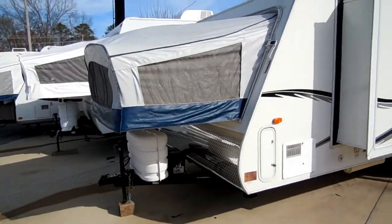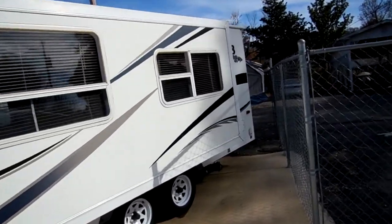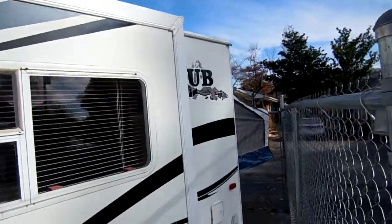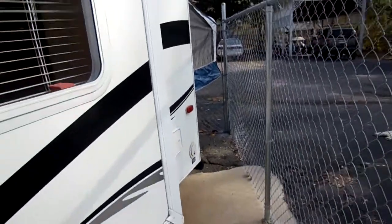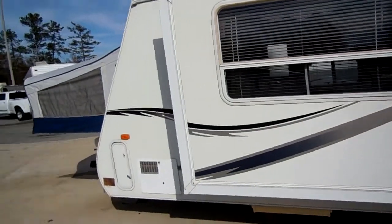It's got two canvas pop-outs, one on the front and one on the back, all aluminum frame, full fiberglass exterior. This camper is 24 feet long when you're towing it but over 30 feet long when you're set up, so you're actually getting a lot bigger camper than what you're towing.